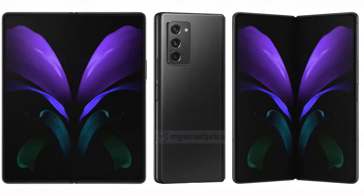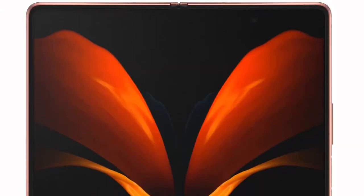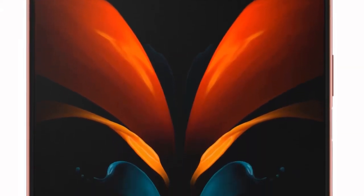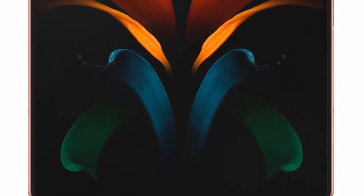But most importantly out of all these products, the one product that excites me most is the Samsung Galaxy Fold 2. For the first time we have four glorious official images of the Galaxy Fold 2, and look at that beauty — the colors, the design. It is absolutely the best fold phone in the world right now. Samsung is untouchable.